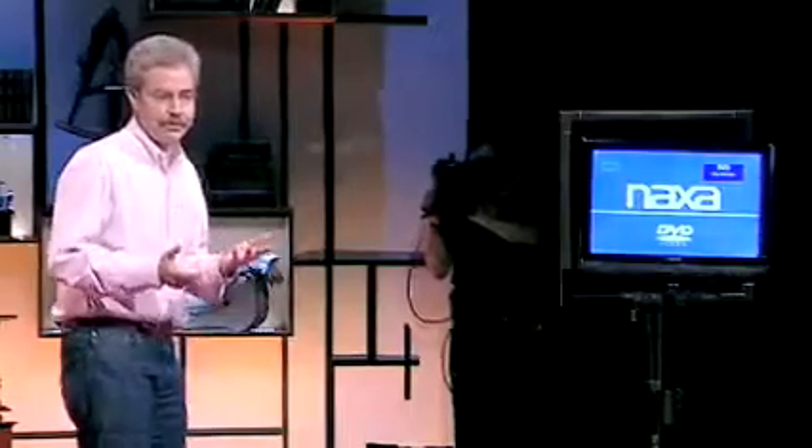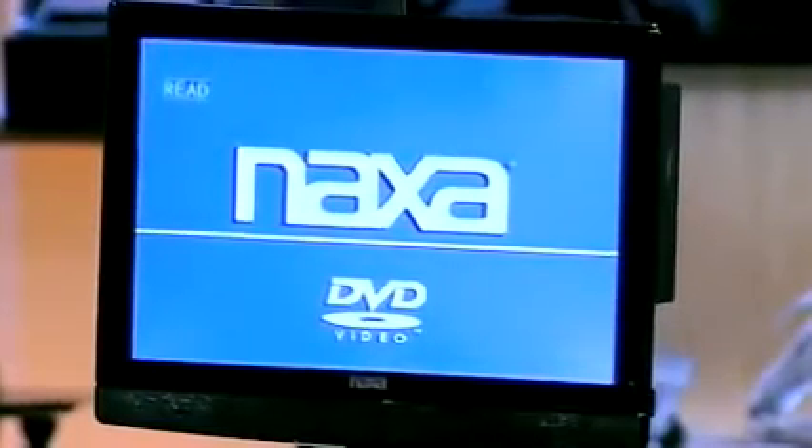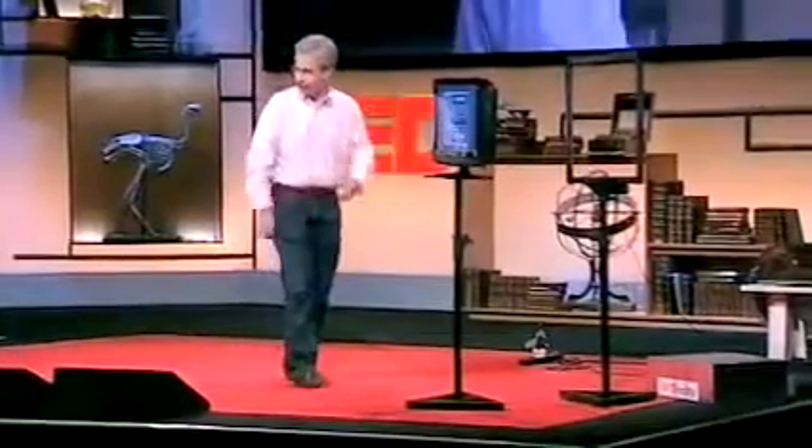This is a commercially available color television set. Imagine you get one of these and want to hang it on the wall — how many people want to hang them on the wall? You don't want those ugly cords coming down. Imagine if you can get rid of them.